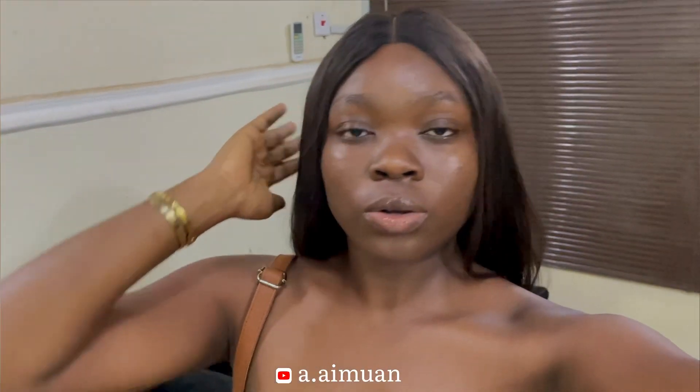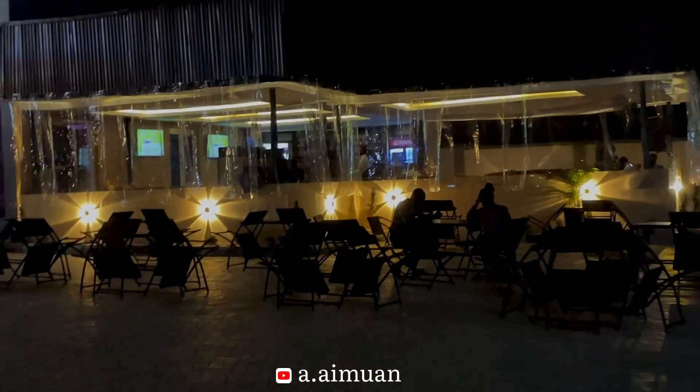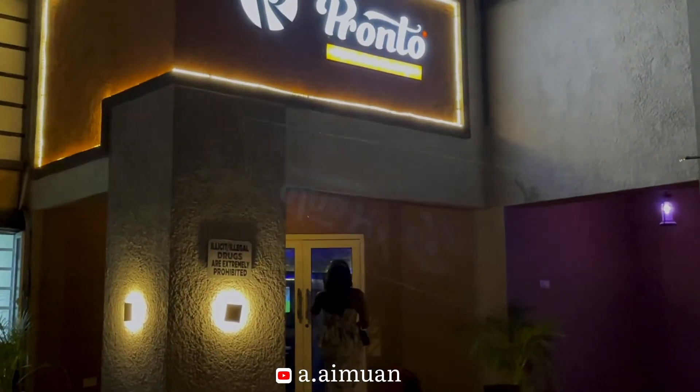Guys, I'm about to leave the house. I'm literally sitting in front of lights so bear with the brightness. Let me show you what I'm putting on — this is what we're wearing today. I took a scarf just in case. The first place we went to didn't sell amala — they sold other types of swallow — but the goal is amala, so if there's no amala, we're not eating there. We're going to try around that area now and I'll show you when we get there.